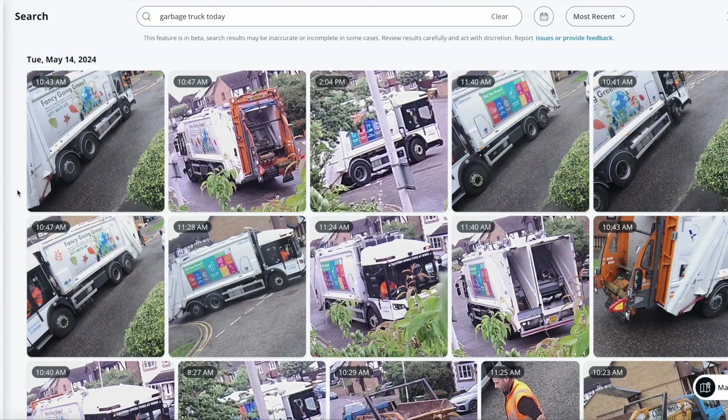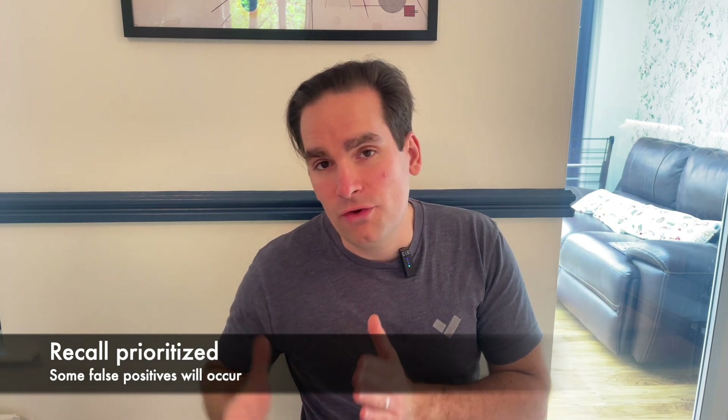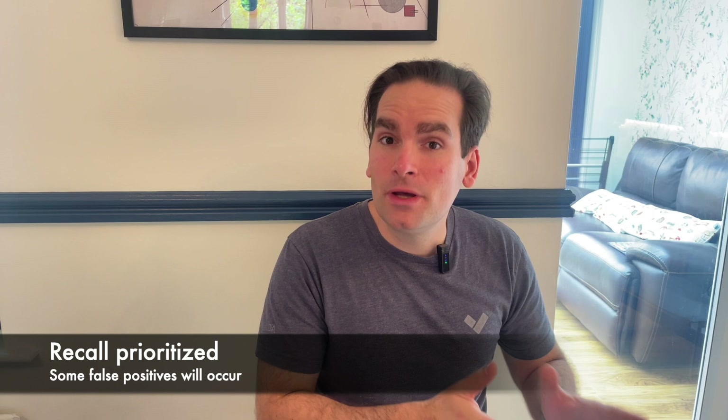Every time there is a person or a vehicle, a hyperzoom is generated, and that hyperzoom will be part of these results. Very importantly, Verkada has decided to prioritize recall instead of accuracy, meaning that you will get some false positives, but it's very likely that the event you're looking for is within that list. We'd rather show you more and allow you to choose the right thing, rather than be very strict and miss something important.